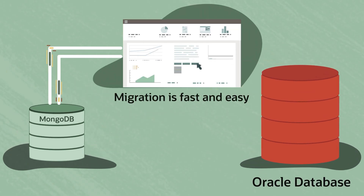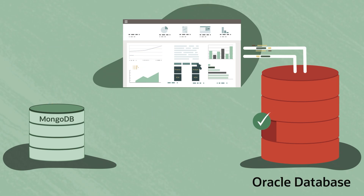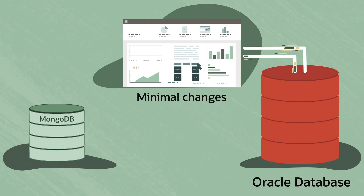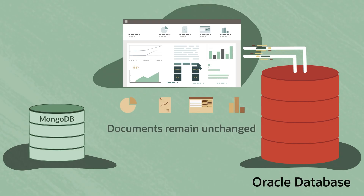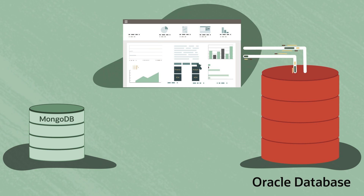Migrating from MongoDB to Oracle Database is fast and easy. Oracle Database is MongoDB compatible, so your application can migrate with zero to minimal application changes. Your collections and documents aren't modified — applications simply redirect their database connection to an Oracle Database. You can even continue to run your applications during migrations, with zero downtime.